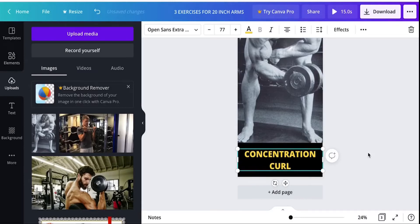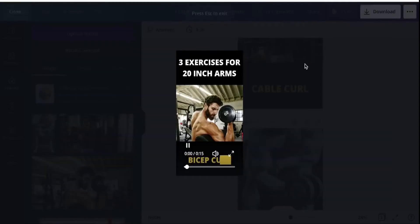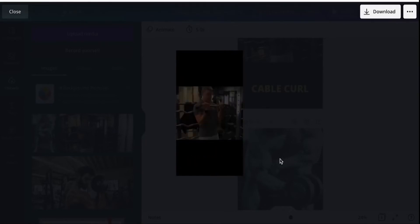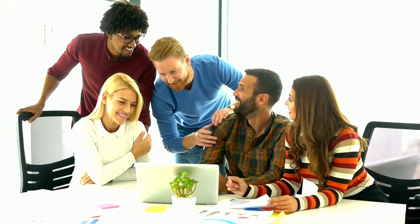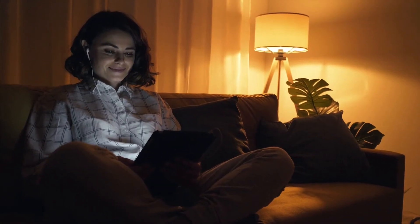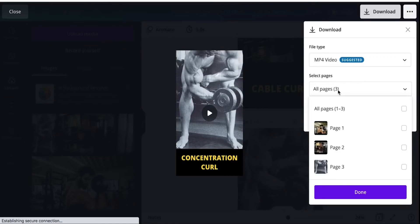All you have to do is drag and drop each image in and add text. Press play to preview — there's a transition into cable curls, then another transition into concentration curls. Now we have a YouTube Shorts video that educates people and keeps them watching all the way through, which is the whole point of Shorts. Go ahead and download this video to your computer, which you'll upload later to your channel.